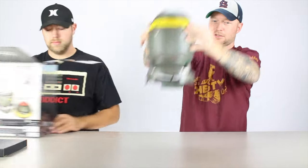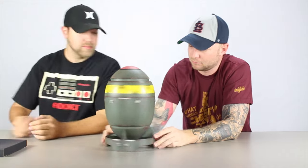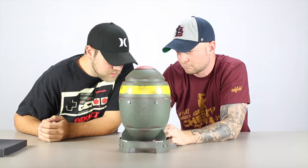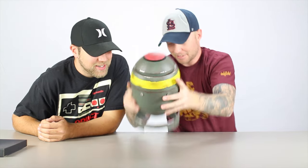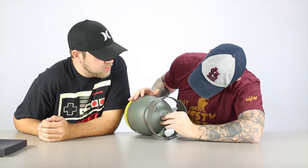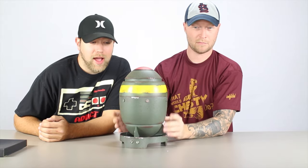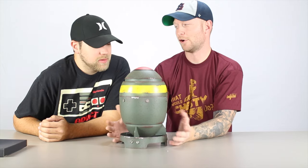Alright, tick box. So there you go — the Fallout nuclear bomb. It even makes sounds, listen. Mine doesn't make sounds. I think it does, but you have to — on the bottom is the battery. You just pull it? Let's try it. Alright, now it's good. Fallout, right?